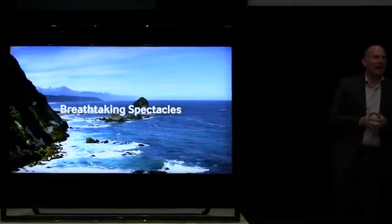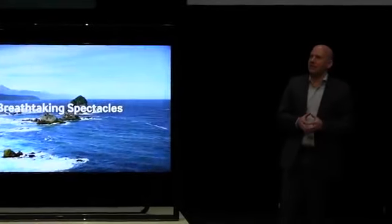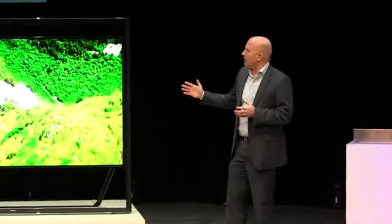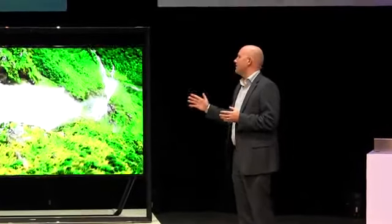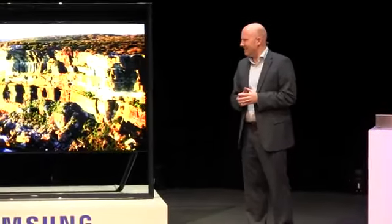And if that's not enough for you, you can wait until the end of the year when we plan to launch the same product with a size of 110 inches. 110 inches — I don't think I'll be able to fit that into my lounge!